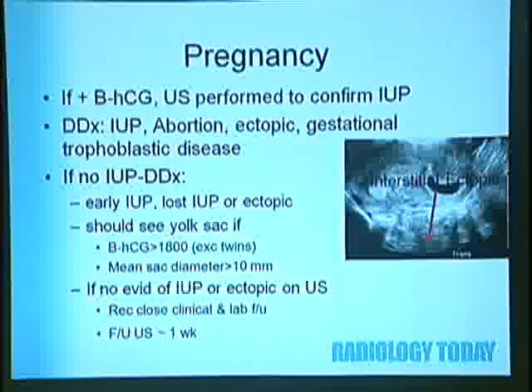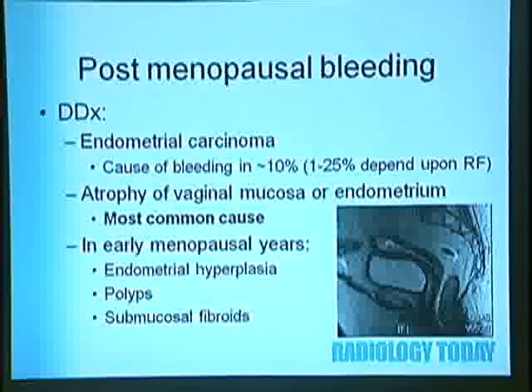Pregnancy is another reason for premenopausal abnormal uterine bleeding. Ultrasound is performed to confirm the IUP. Differential includes IUP, abortion, ectopic pregnancy, and gestational trophoblastic disease. If no IUP is seen on ultrasound, the differential is early intrauterine pregnancy, lost intrauterine pregnancy, or ectopic. You should see a yolk sac if beta HCG is greater than 1,800, or mean sac diameter greater than 10. If no evidence of IUP or ectopic, recommend close clinical laboratory follow-up and follow-up ultrasound in one week.